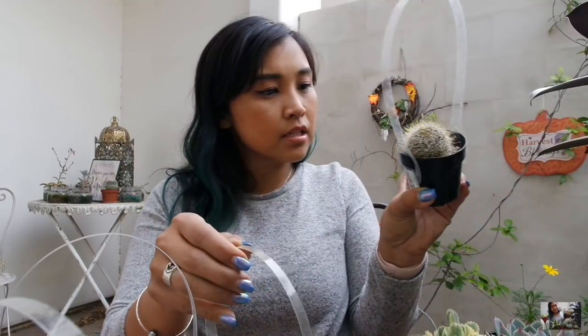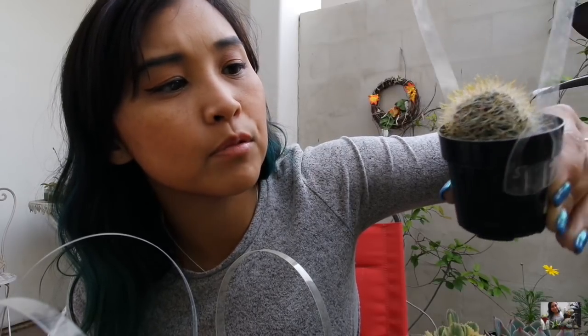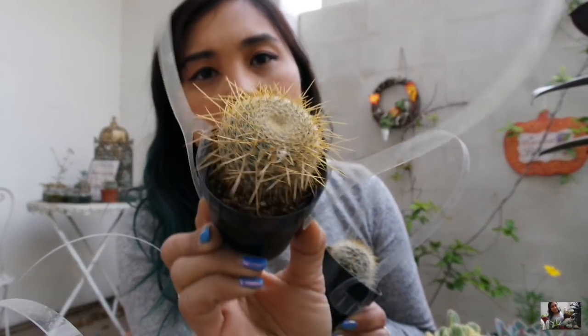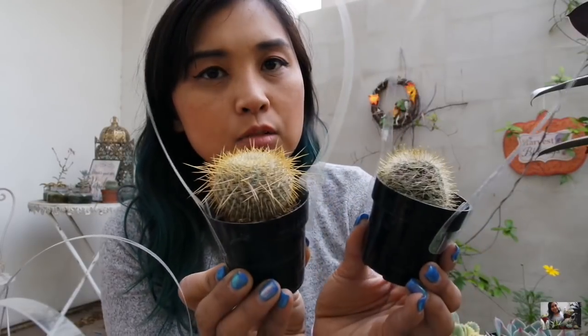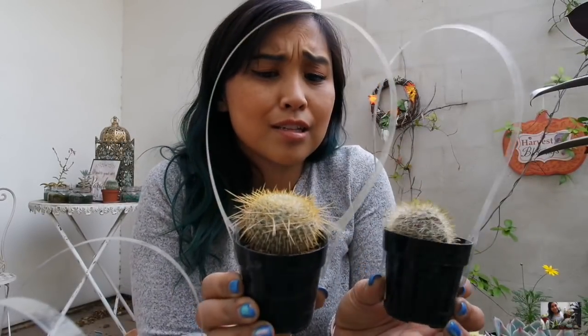Keeping on the theme of cactuses, I have these guys here. This is a Mammillaria species. I have one like this in Santa Monica, and if you look really closely, you can see little pink dots coming through — those are going to be blooms. So this is going to give off cute little pink blooms very soon. And then this one is slightly similar — this is the Golden Pin Cushion. It has a cute top and the same theme of white fuzzies close to the cactus body with yellow spines. I just love having different variations of cactuses.